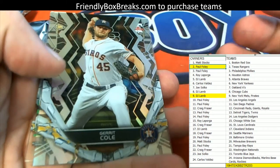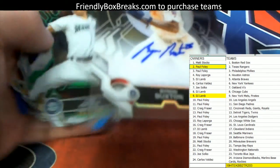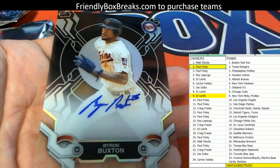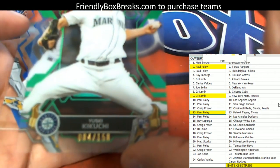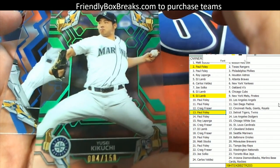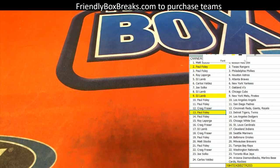Yeah, that was nice man. I'll let Paul know. Garrett Cole, Astros. Reese Hoskins. Nomar Mazara — oh, there's another Byron Buxton! Minnesota Twins, it's your boy Buxton. That is going out to — let's see who's got those Twins — Paul Foley got another one man! Paul Foley with the Twins, nice hit dude. Then we've got a Kikuchi, 4 of 150, Seattle Mariners. That is Craig F — coming out to you. And the Josh Hader to round out the box. Man, that was a heck of a box!